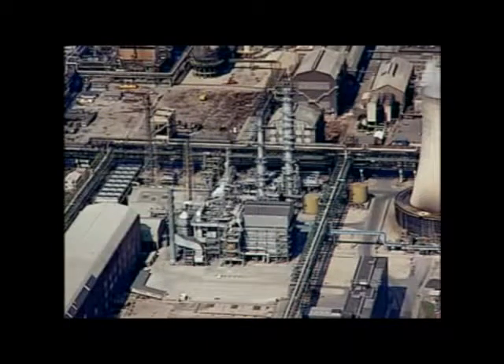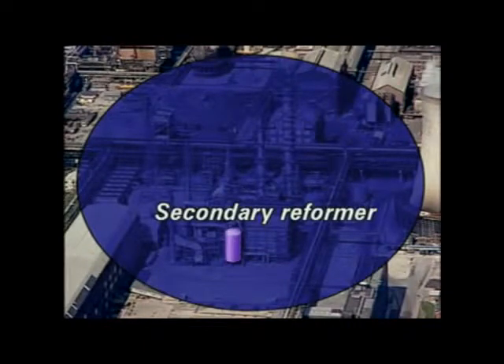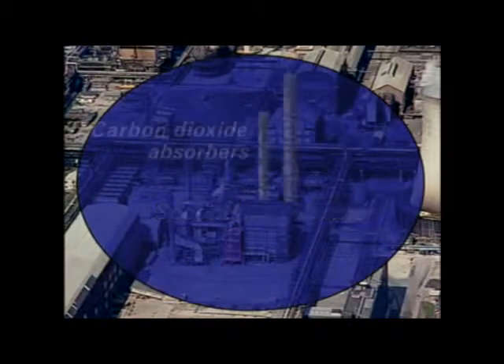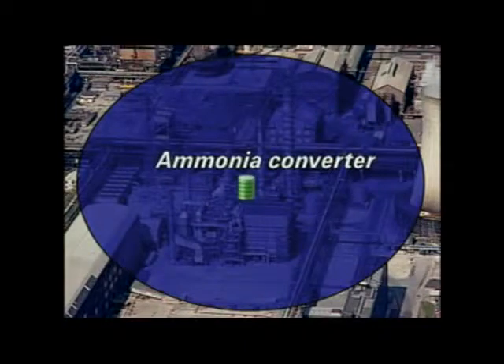This plant is situated close to other chemical plants where much of the ammonia is used. This is the primary reformer, and this is the secondary reformer. Carbon dioxide is absorbed from the gas stream in these towers. Nitrogen and hydrogen are combined here in the converter.